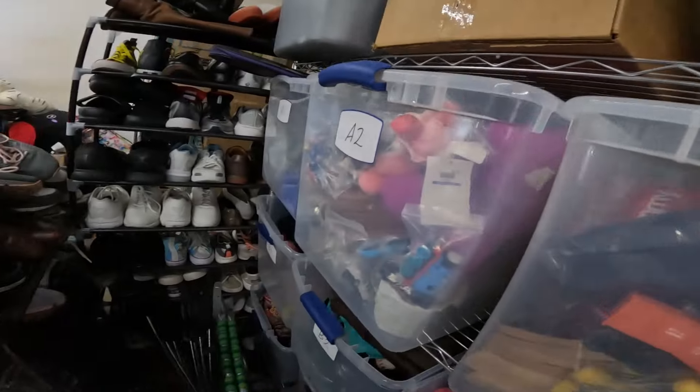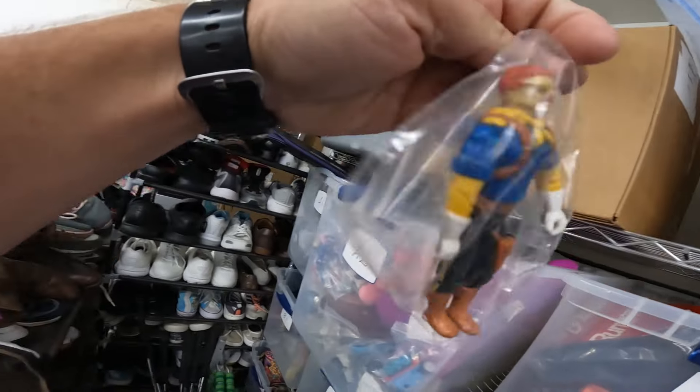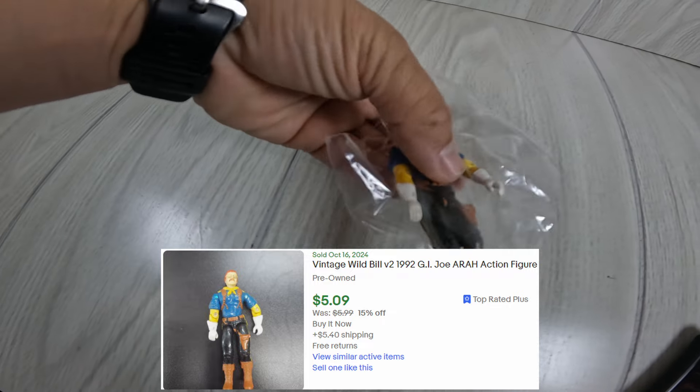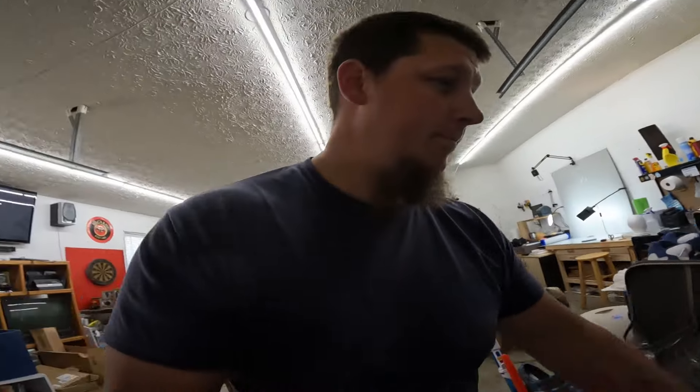Hey guys, we're back in the garage and it's the next day. I've got a few things that need to go out on eBay, gotta go to the post office, then I'm gonna go over the stuff we did get. These sales aren't really crazy or anything but there are four items total. Wild Bill over here in A2 — he's got to go. That's the right one — Wild Bill right there sold for $5.09 and the buyer did pay shipping.